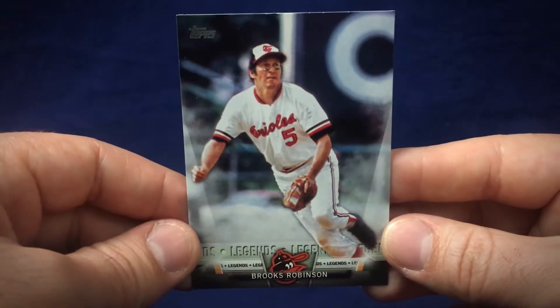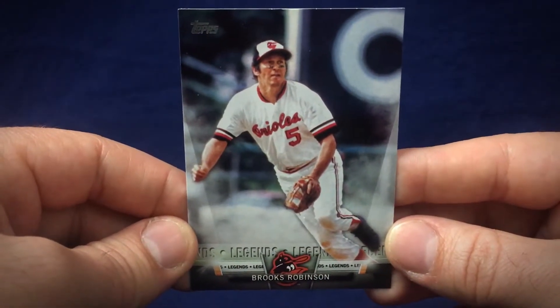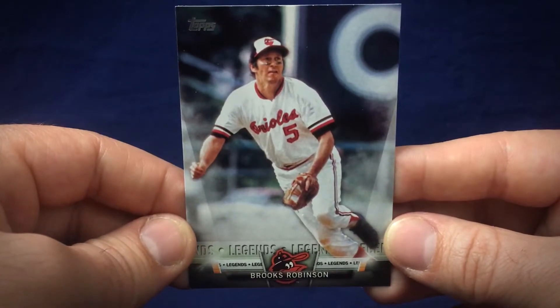He did not sign this 2018 Topps Insert card. It's a neat card — would have looked really nice signed, but again, not a big deal at all.